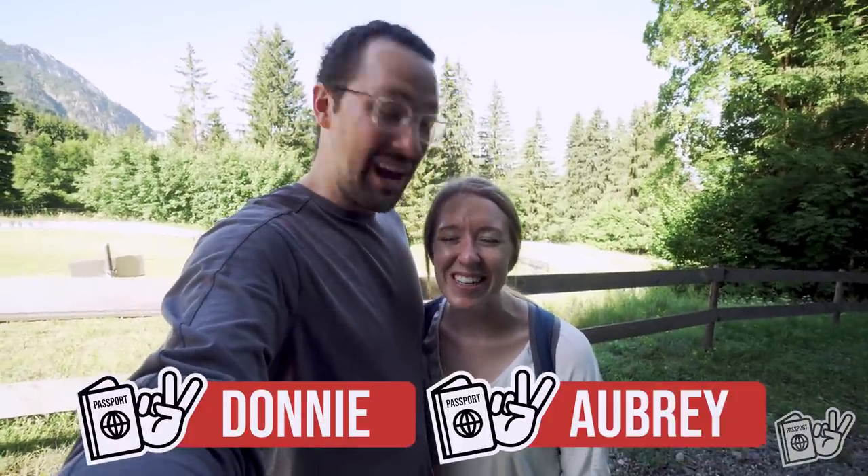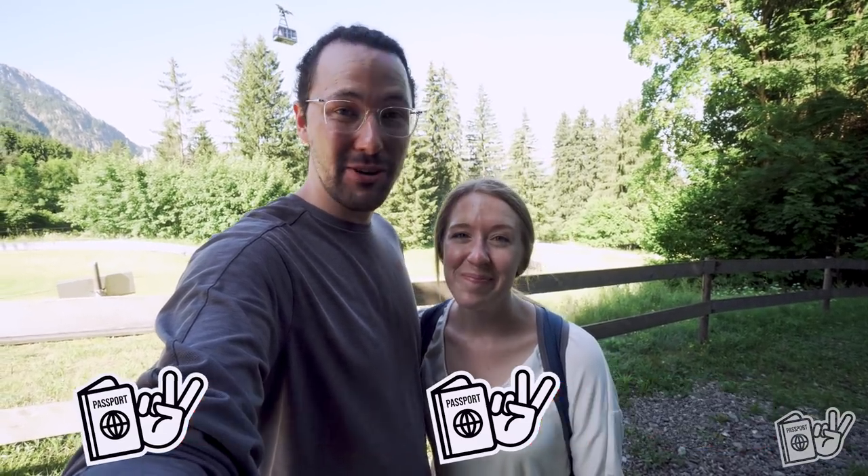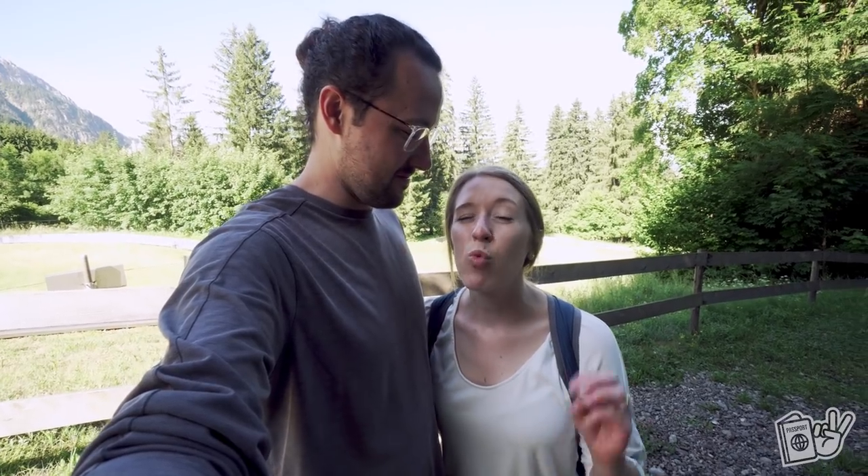Hey guys, welcome back to our channel. I am Donnie, and I'm Aubrey. We are two Americans currently living in Germany, sharing all of our experiences living and traveling throughout Europe. We have a goal: while travel is slowly starting to open back up, we want to get to as many of the really high tourist attraction sites as possible before all the tourists start flooding back in and it gets really busy.